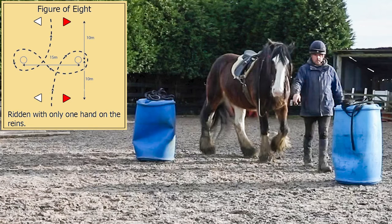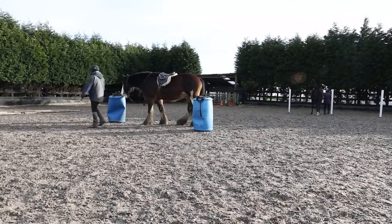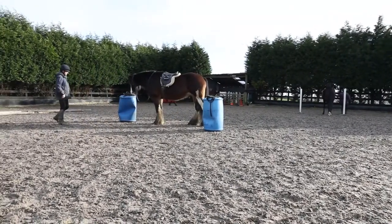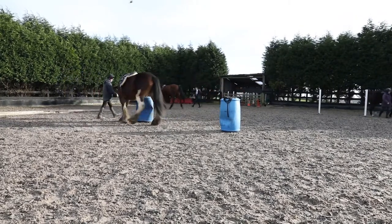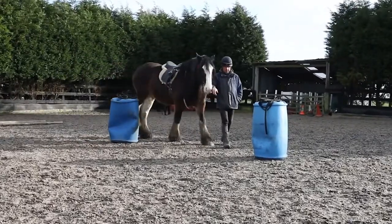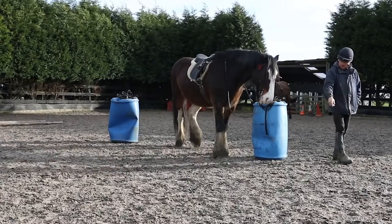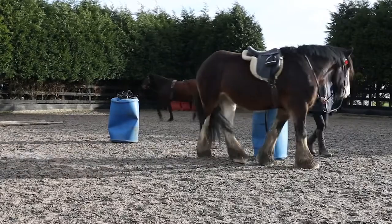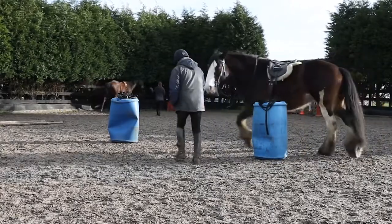Today Jodie and I have a go at the figure of eight obstacle for our Trek training. The barrels should be 15 meters apart but unfortunately we were stuck for space at the time. So we have a go walking whilst I'm on the ground, showing her the ropes. This obstacle can be done up to and including canter, and obviously the barrels would be a lot further apart.